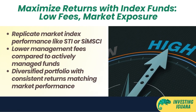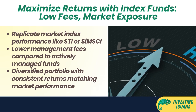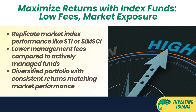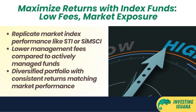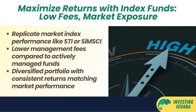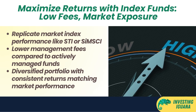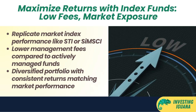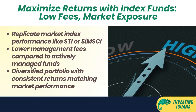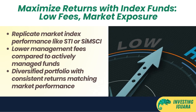The fourth type of low-cost investment would be index funds — funds that aim to replicate the performance of a market index such as the Straits Times Index (STI) or the MSCI Singapore Index. You can invest in index funds through ETFs or unit trusts that track these indices. Index funds have lower management fees than actively managed funds because they don't require much research or trading activity.